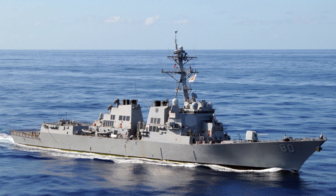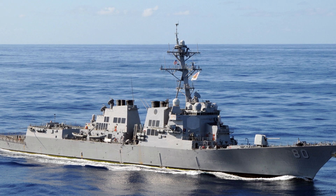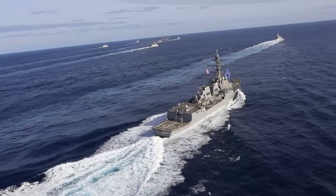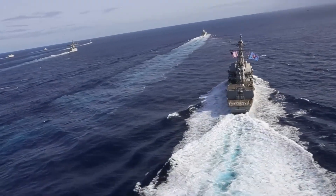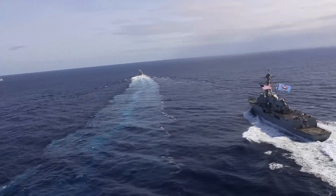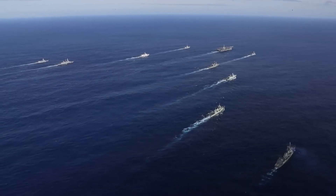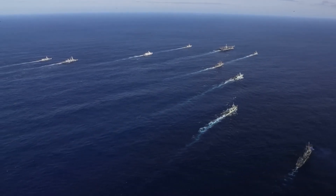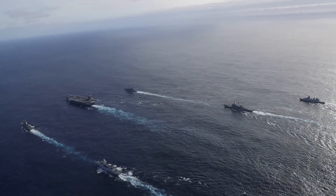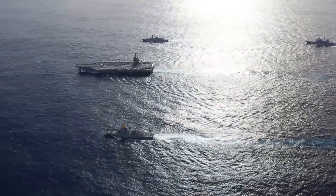U.S. Navy destroyers of the Arleigh Burke class are among one of the most successful classes of surface combatants in the world, with a strong focus on defending the aircraft carrier, the center of America's carrier battle groups. It is designed as a multi-mission destroyer built around the Aegis combat system. In particular, it excels in air defense, specifically area air defense of the entire naval task force.